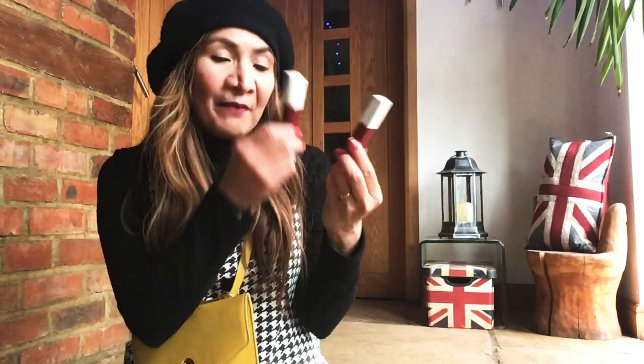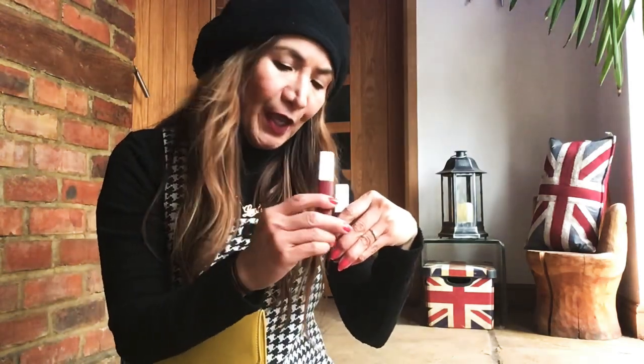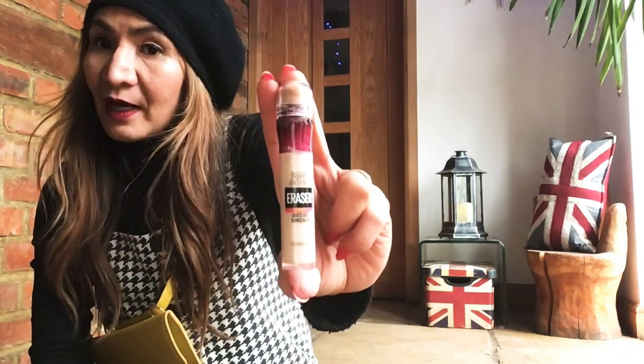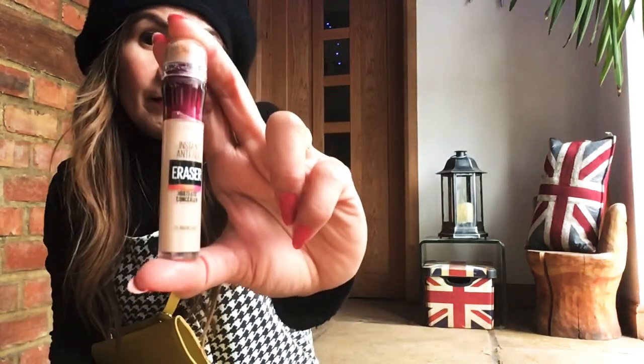I've also been loving this Maybelline lipstick — shade 115 which is a nude — and I've been loving the Voyager shade 50 as well. Honestly, shoutout to Maybelline! And their concealer and foundation — this baby is so nice and also helps with wrinkles — a wrinkle eraser, as they say.